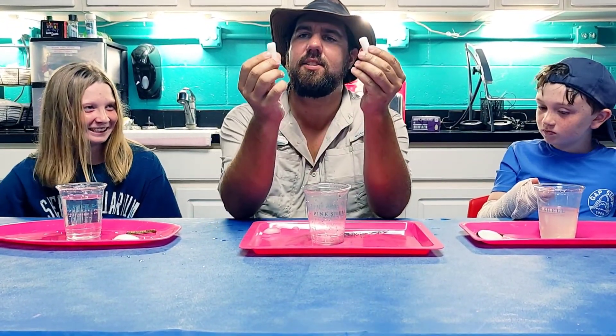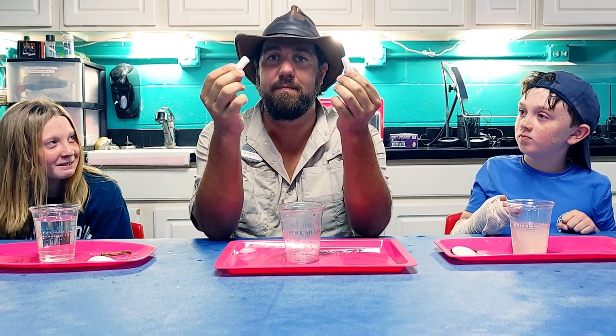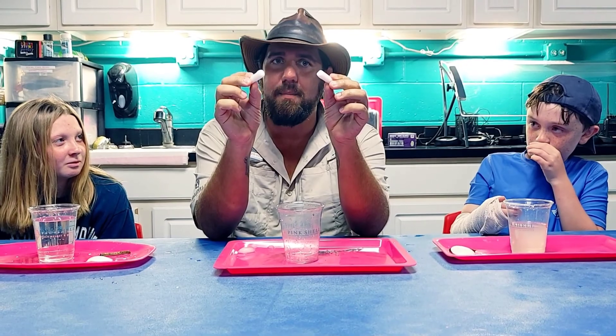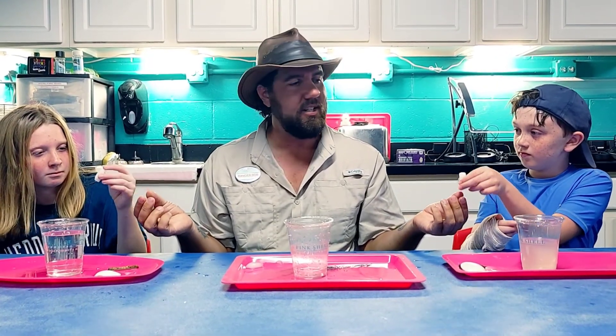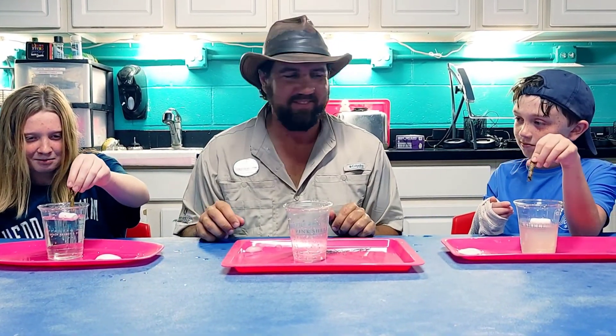The next thing is we have these packing peanuts. Now, most packing peanuts are made out of some type of plastic. These are made out of essentially corn, and they will dissolve eventually. I'm just curious which one is going to dissolve in fresh water or salt water faster. Drop them in — you have a stick for stirring. Give it a little stir and see what happens. One sticks.